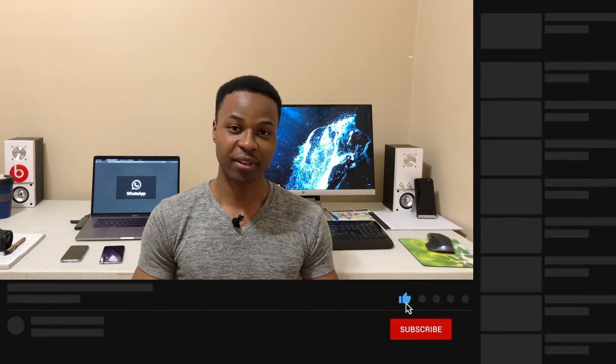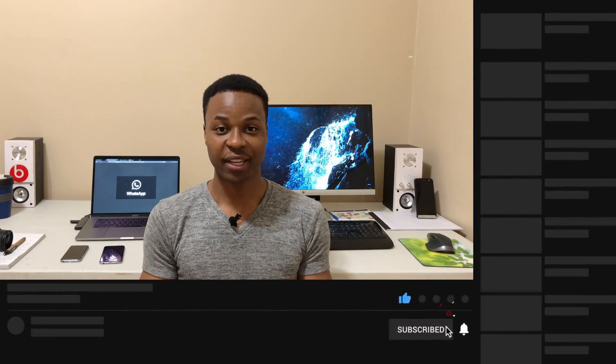What's up guys, Men of Tech here and welcome to the channel and to another video. Today I'm excited to let you know that WhatsApp has been added to the list of social media giants that now support dark mode.